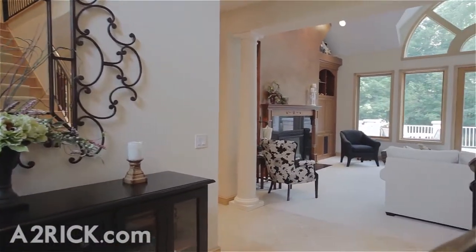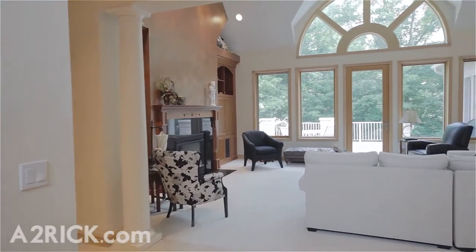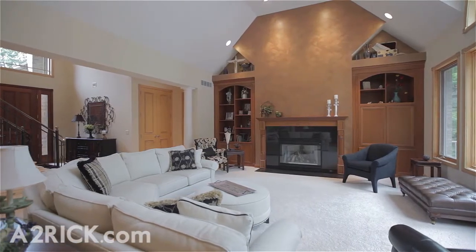Sit back and relax by the cozy fireplace in the soaring great room, which features exceptional views of the rear deck and yard, as well as vaulted ceilings and large built-ins.